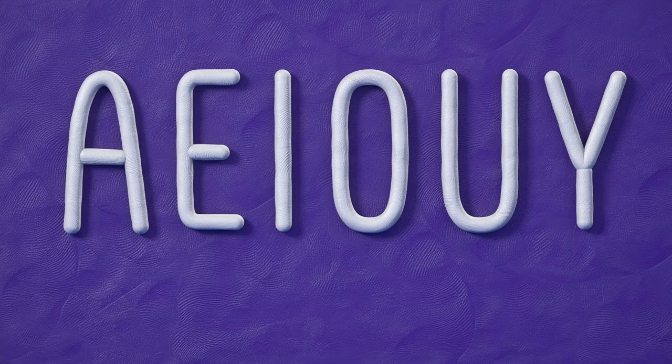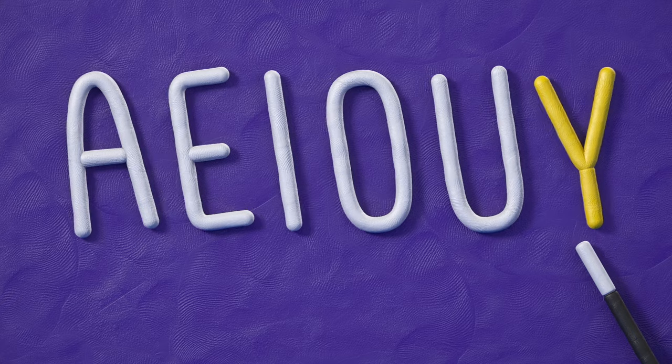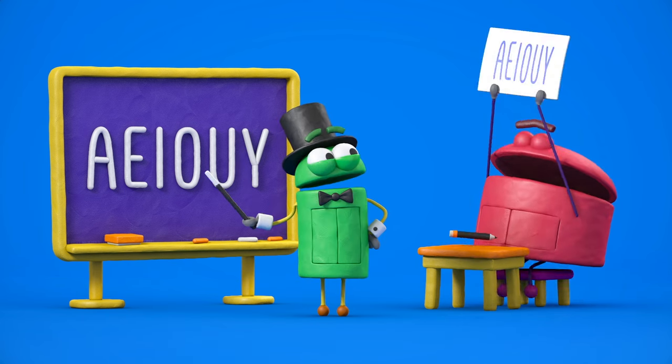Beautiful. A, E, I, O, U, and sometimes Y. There's no doubt that you can learn them if you try.